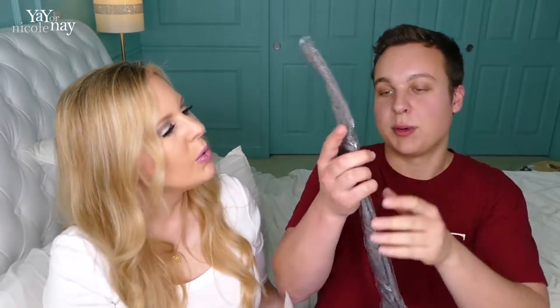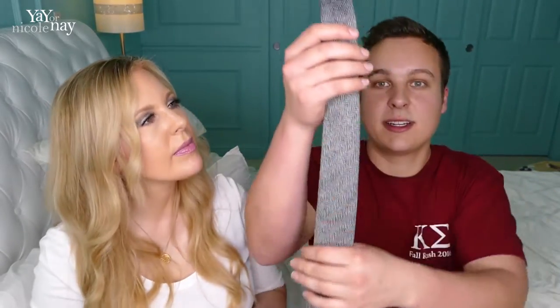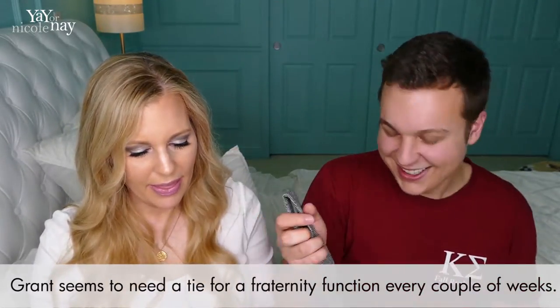Oh heck yeah, a tie! I actually really needed a tie and I like the skinniness of it. It looks nice and it has a nice feel. It is definitely pretty cool. And this has a retail price of — wow — that's a $69 tie. Dad's not getting this one. Did you know that the zigzag pattern is called herringbone because it resembles the bone structure of a herring fish? And this goes swimmingly with all types of looks.